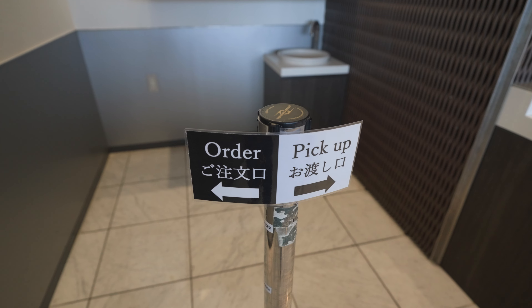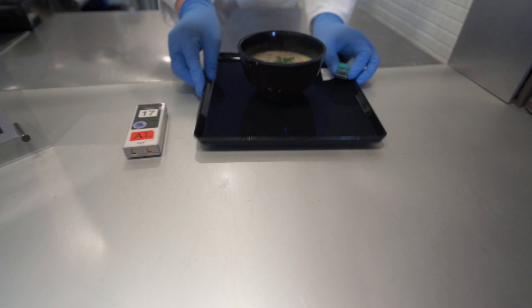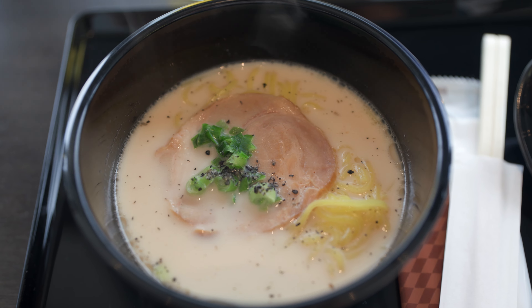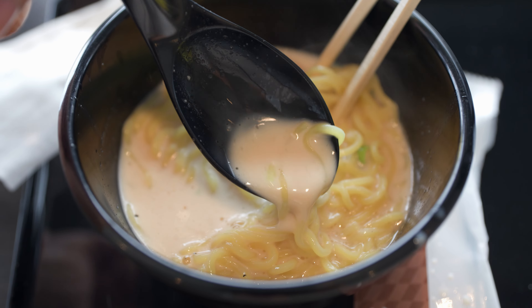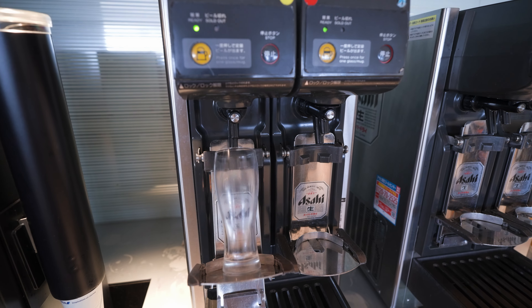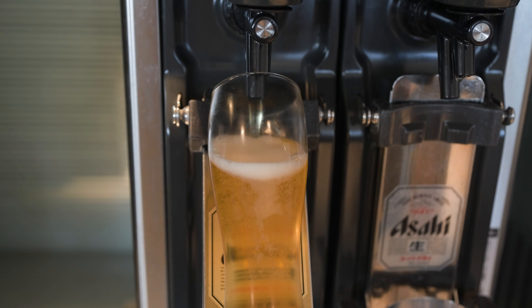After ordering you receive a buzzer that notifies you when your dish is ready. I went with the ramen with pork broth, which was incredibly delicious — a wonderful way to enjoy a final bowl of ramen before departing Japan. I don't usually drink beer in a lounge, but I couldn't resist trying the beer machine. Watching it tilt the glass and create the perfect head of foam was quite amusing.